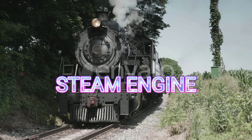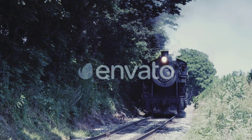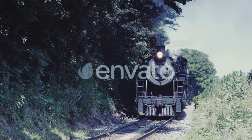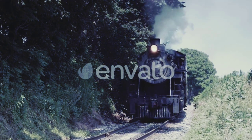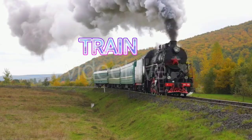Steam engine. Steam engine. Train driven by steam engine.